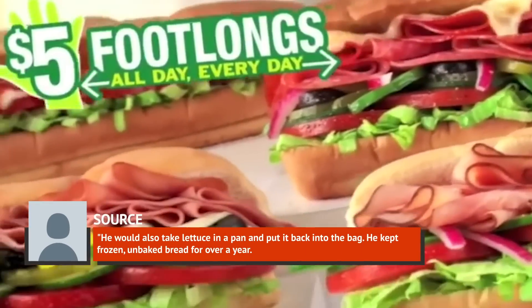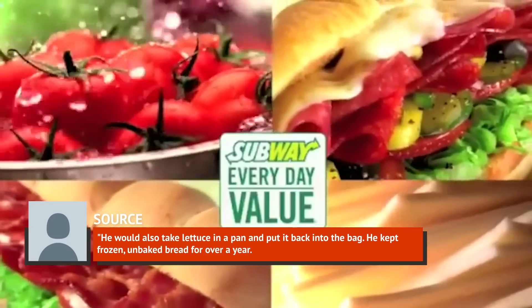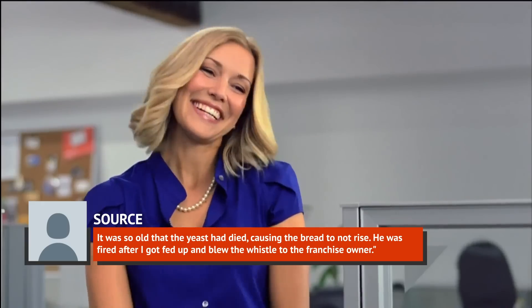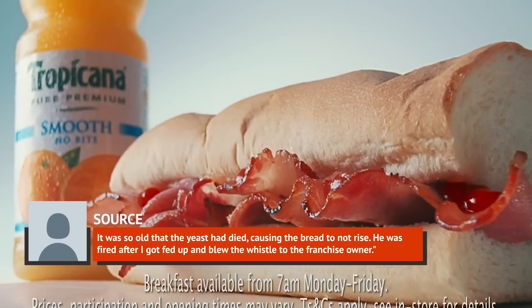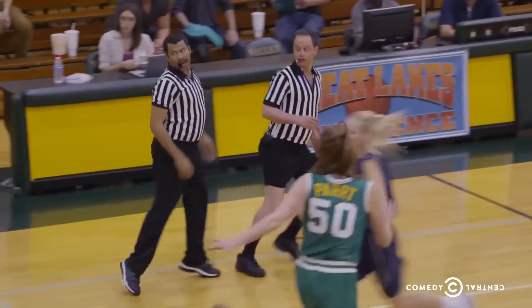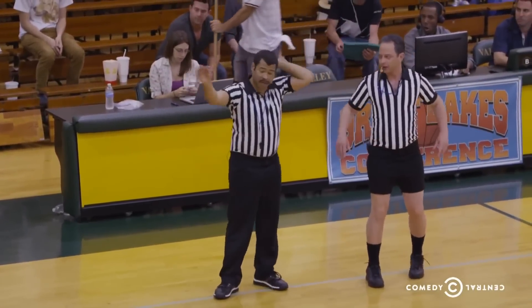The source added: "He would also take lettuce in a pan and put it back into the bag. He kept frozen, unbaked bread for over a year. It was so old that the yeast had died, causing the bread not to rise. He was fired after I got fed up and blew the whistle to the franchise owner." But for every brave whistleblower out there, how many more employees are forced to use expired products?